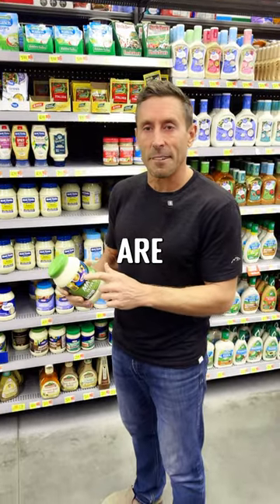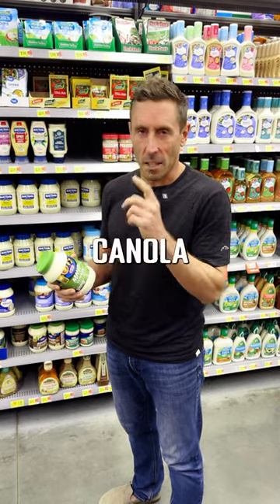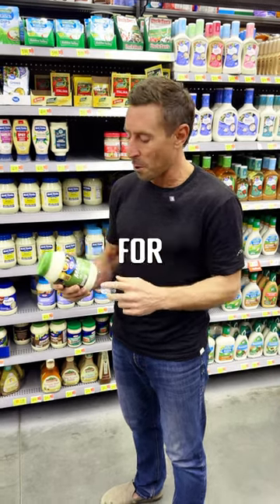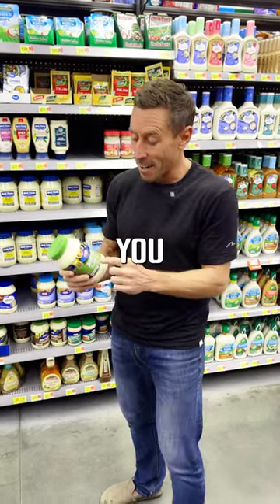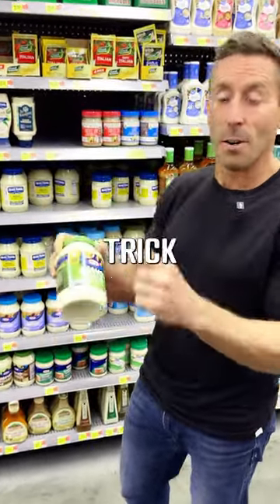I think that many food companies like Kraft are starting to realize that consumers know that seed oils like canola and soybean oil are horrible for them. And they're getting savvy, they're getting smart. Don't be fooled, guys. Read the labels. Realize that manufacturers are trying to trick you.